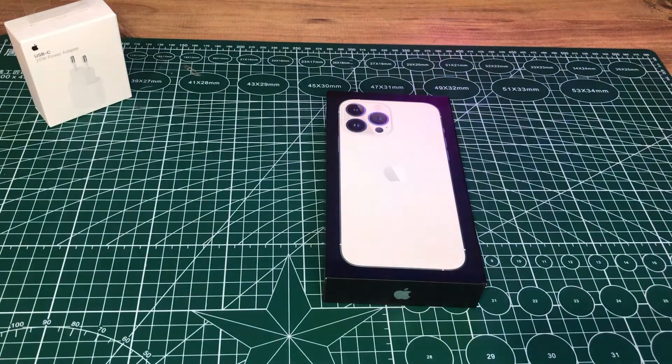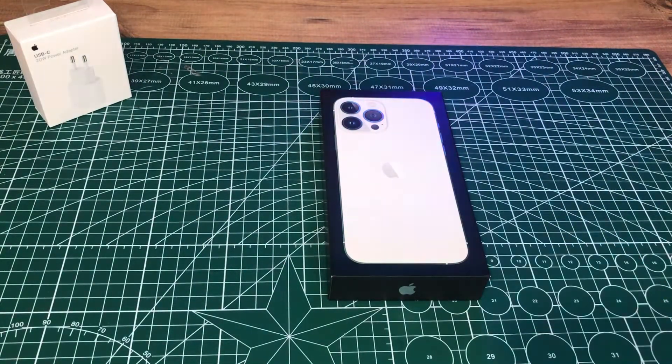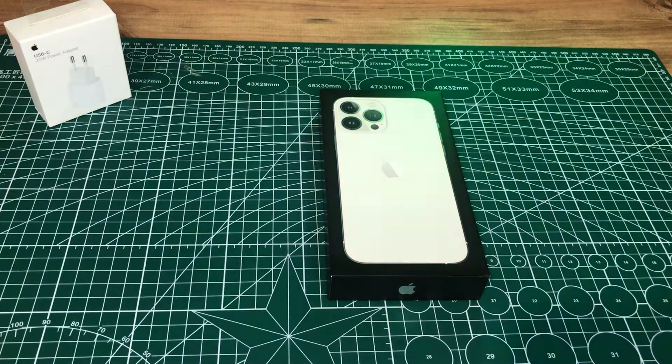Biliyorsunuz yakın zamanda, yaklaşık bir ay gibi bir zaman zarfında iPhone 14 Pro Max çıkacak, iPhone 14 serisi çıkacak. Ve bunlarla ilgili birçok yenilik gündeme gelecek. Hala iPhone 13 Pro Max alınır mı, alınmaz mı? Bunun değerlendirmesini yapacağız. Birlikte kutu açılışını gerçekleştireceğiz; ben de yaklaşık 2 haftadır ürünün gelmesini sabırsızlıkla bekliyorum.